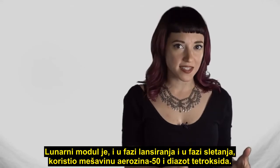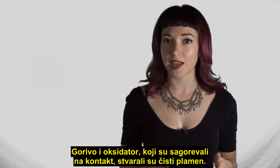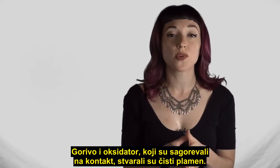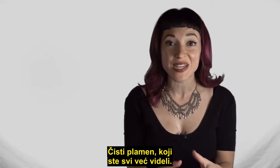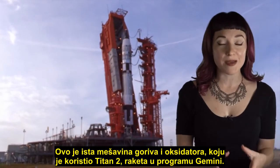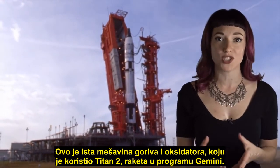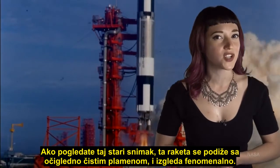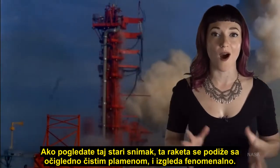Both the Lunar Module ascent stage and descent stage used a mix of Aerozine-50 and dinitrogen tetroxide — a fuel and an oxidizer that burn on contact with a characteristic clear flame, a clear flame that you've all seen before. This is the same fuel and oxidizer mixture that the Titan II used, the rocket that launched the Gemini program. And if you look back at that old launch footage, that rocket rises on an apparently clear flame, and it looks awesome.